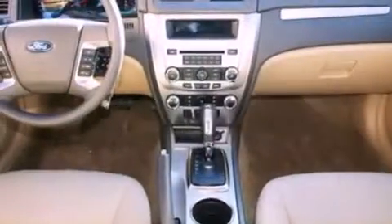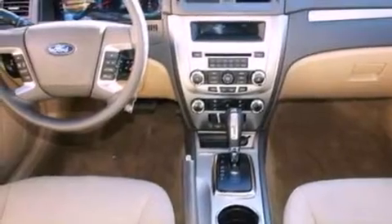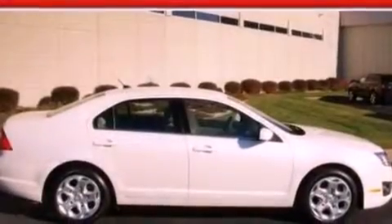With an EPA estimated rating of 29 miles per gallon on the highway, this vehicle helps leave money in your pocket where you want it.